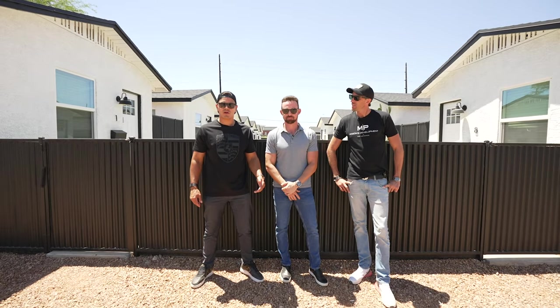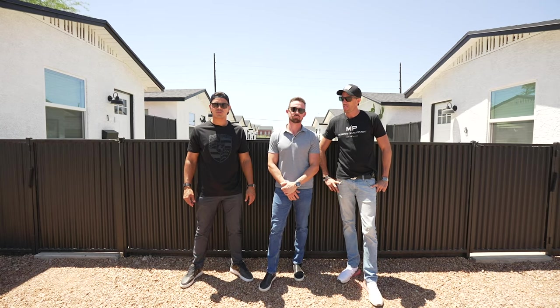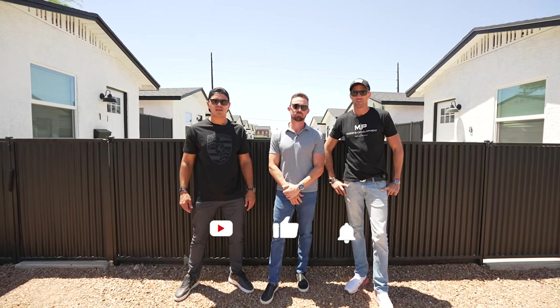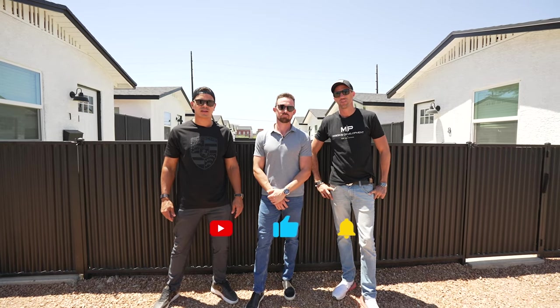As we're wrapping up this project, we're looking for new projects, so feel free to reach out to us if you have any deals in the Tucson or Greater Phoenix metro area. Don't forget to subscribe, like, and comment. Thank you for tuning in and we'll see you guys on the next one.